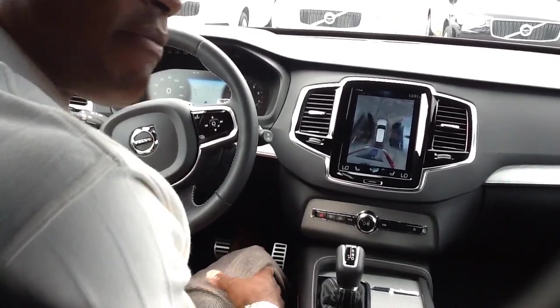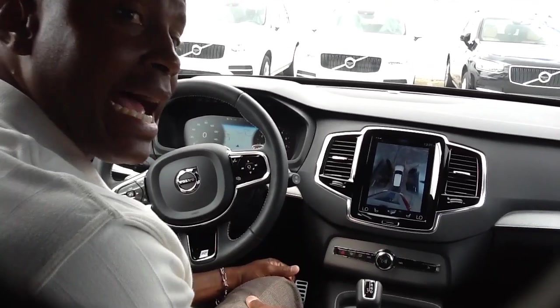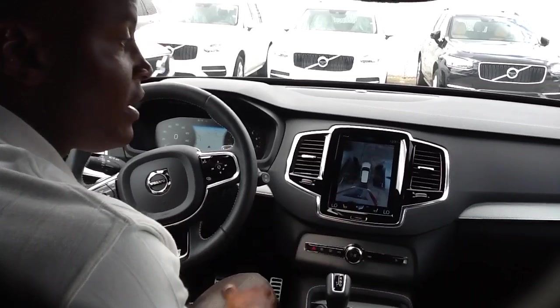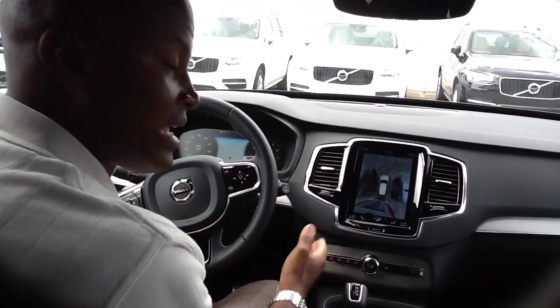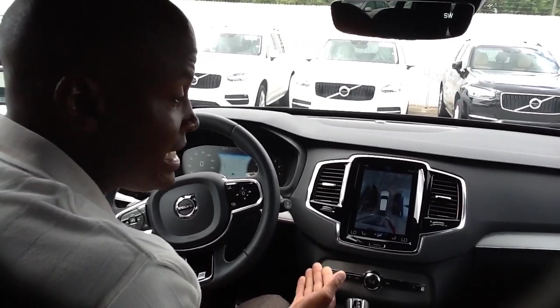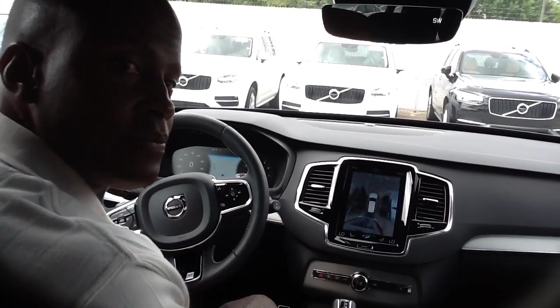That is the automatic parking from Volvo. If you're looking for a Volvo XC90, it's one of the most advanced vehicles on the road today. That is one of the luxuries of driving a Volvo XC90 — the capability of the vehicle to park itself. If you have any questions, put notes down and I'll be glad to answer them when available. Thank you.